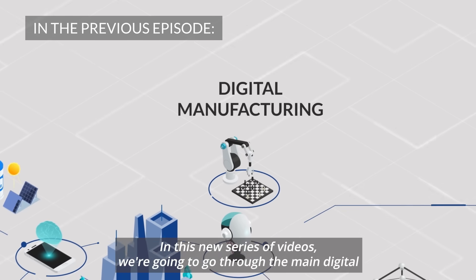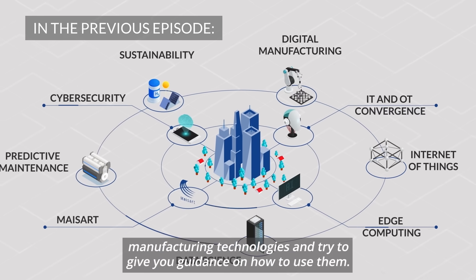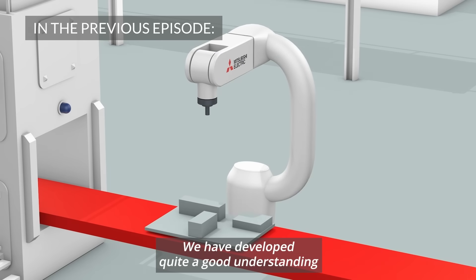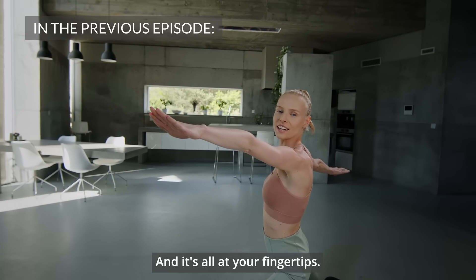In this new series of videos we are going to go through the main digital manufacturing technologies and try to give you guidance on how to use them. Thanks to digitalization I have plenty of time for myself. We have developed quite a good understanding of how digital manufacturing might improve our production sites. And it's all at your fingertips.